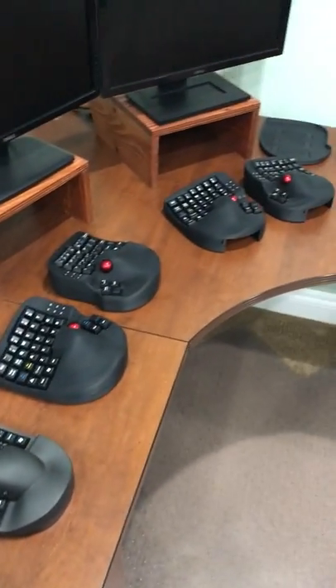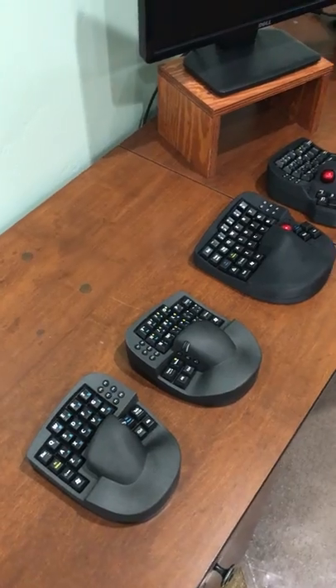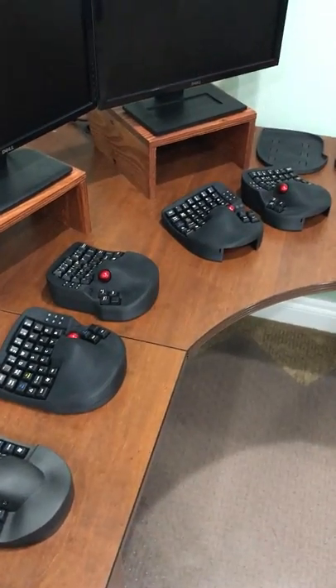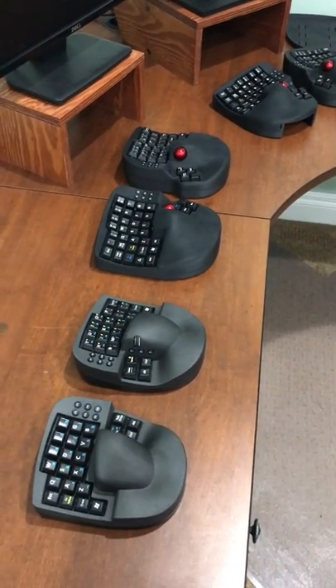Each one can be used for different purposes, but they all share a common goal and common theme in that the KeyMouse products combine keyboard and mouse functionality into one set of devices.